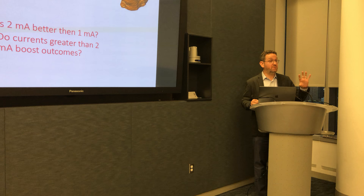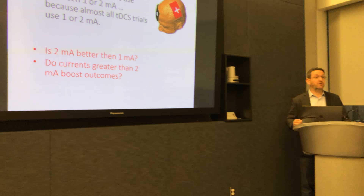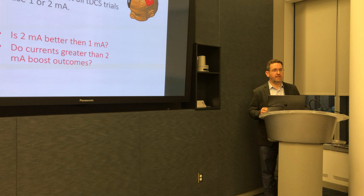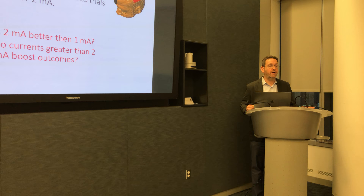There are two specific sub-questions: one is basically is 2 milliamps better than 1? TDCS started at 1 milliamp around 2003, and 2 milliamps was then used for different clinical indications with the notion of trying to produce a bigger outcome — but that was simply a guess. Clinical trials have continued to use 2 milliamps as the go-to. So is 2 really bigger than 1, and what about going above 2? The electrode technology we have today allows tolerable stimulation at above 2 milliamps, but is that what we want to do? Is 3 better than 2? These seem like very critical questions for the field.